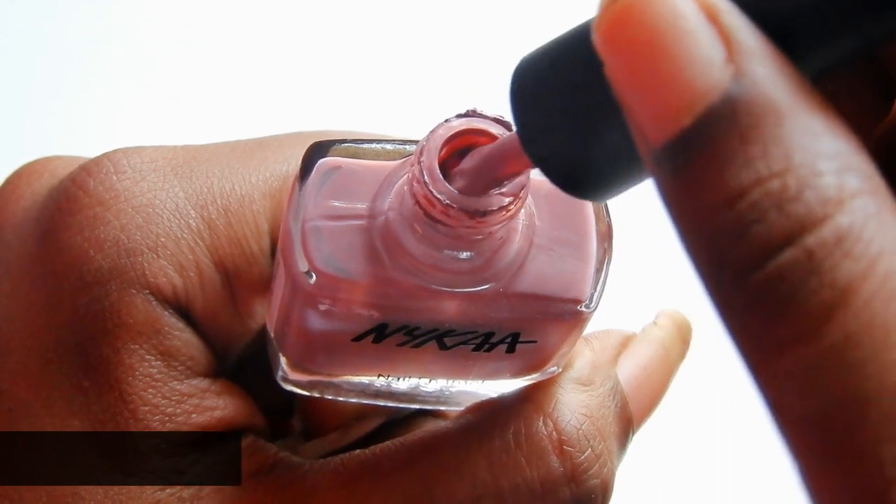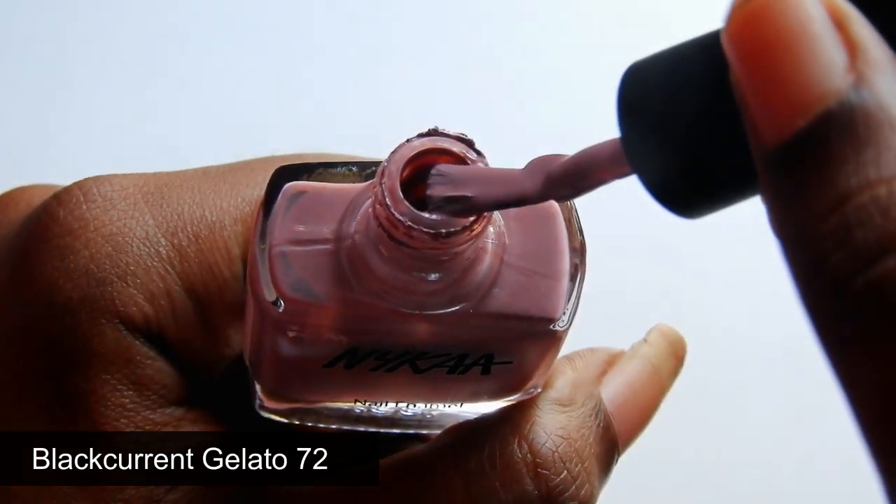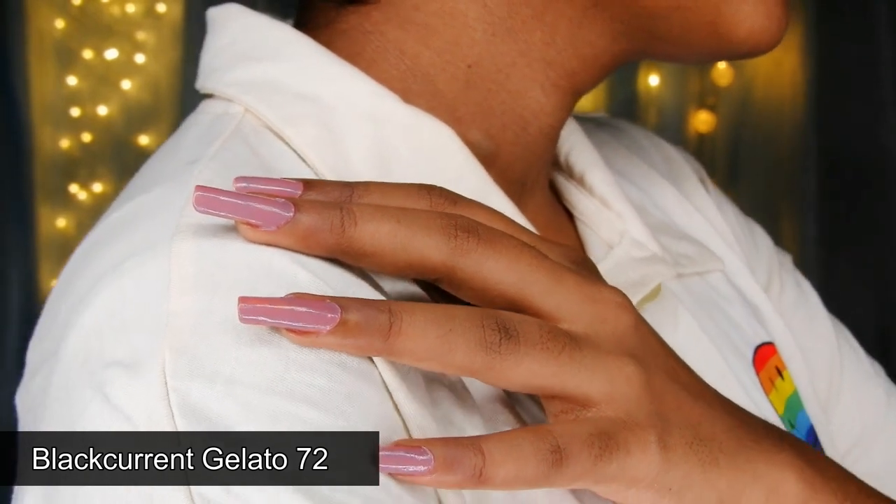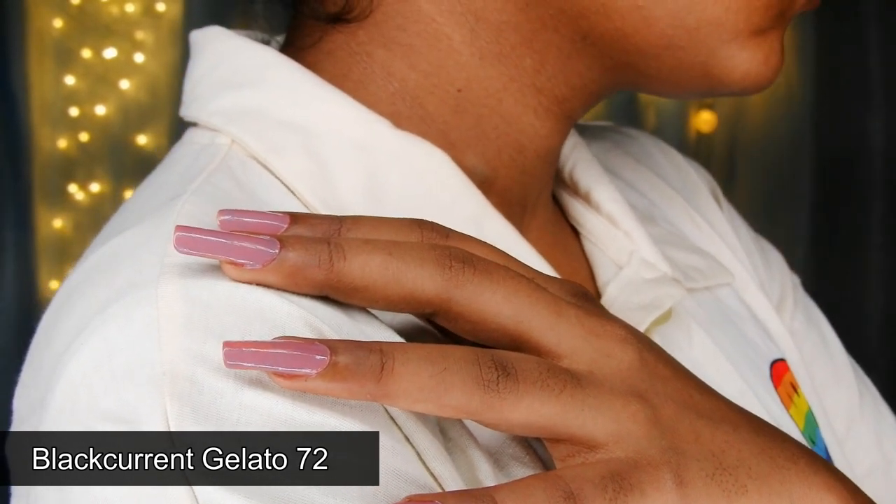All of these nail paints are priced under 200 rupees. The quality is amazing — they last long and don't chip off that easily. Finding new nail paints is a tough job, and I hope I made it easier for you guys. Until then, I will see you in my next video. This is Medipti signing off. Bye bye, take care!